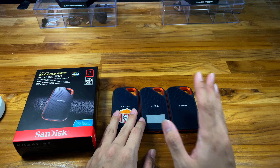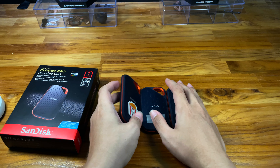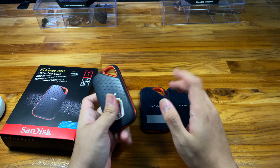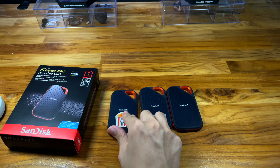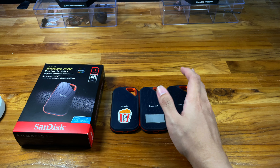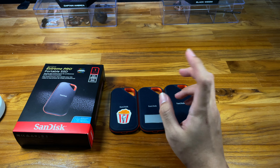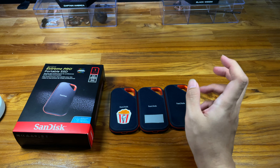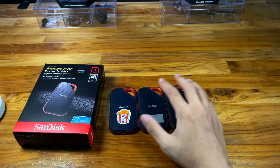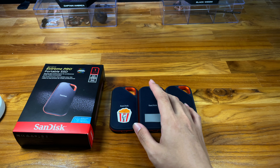The next great thing: this drive is water and dust resistant. That means you can take it on field trips, do video editing outdoors in the sun, on the beach, in the forest — it has so much potential for outdoor use. I'm not telling you to go swim with it, but if you're caught in the rain with a wet bag, this should be okay.